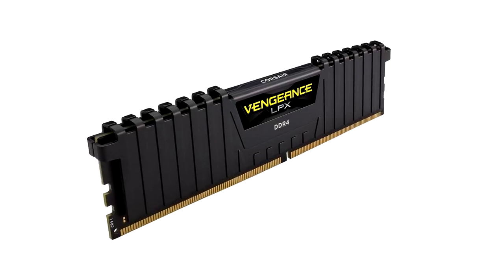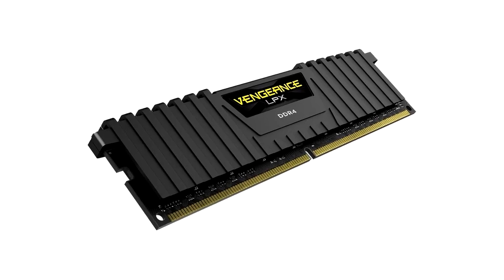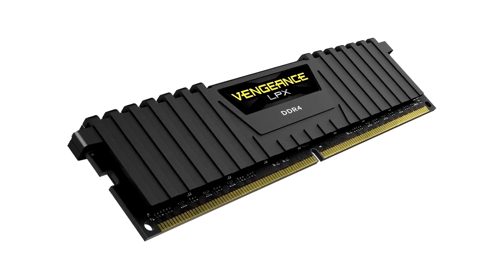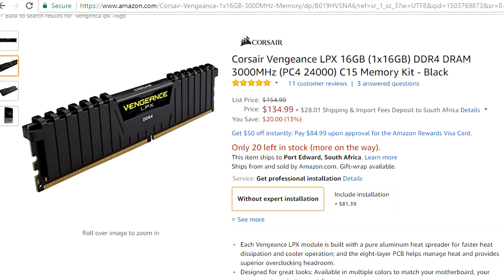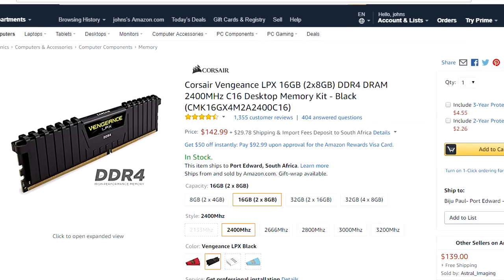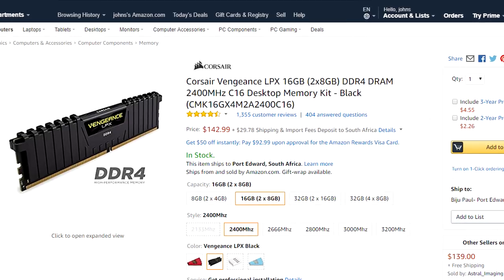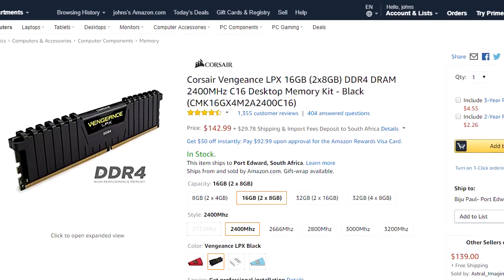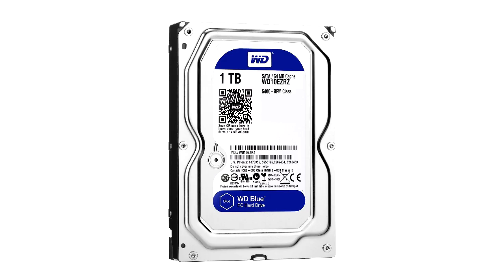For the RAM, just like the motherboard, pricing is tricky, but at the time of making this video the Corsair Vengeance LPX 16GB at $135 is a steal. I'll also include alternative links to similar RAM in case pricing goes wild. It's clocked at 2400 MHz and is perfect for gaming or editing — the reviews speak for themselves.